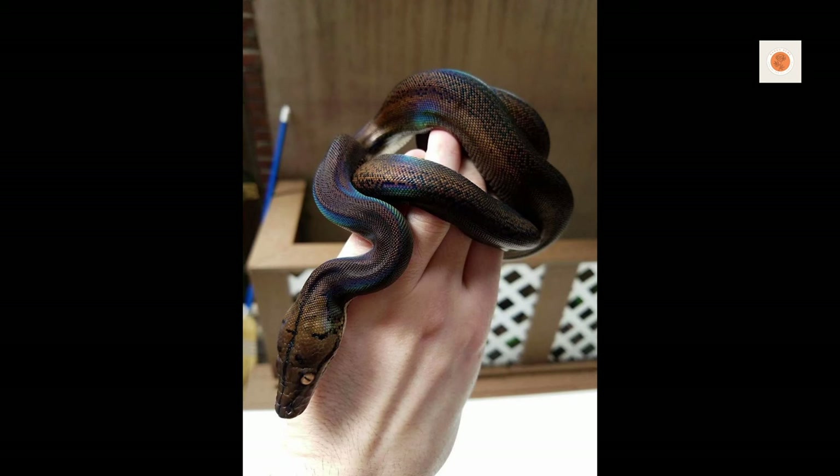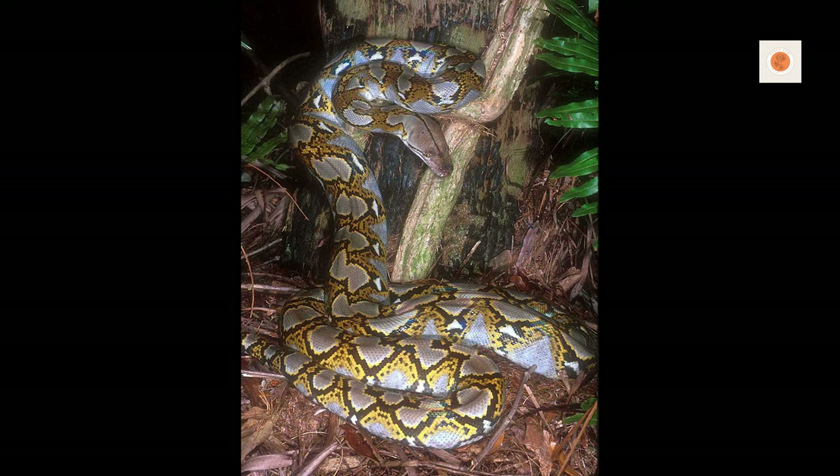Alright reptile enthusiasts, are you ready to get up close and personal with the longest, heaviest, and most powerful snakes on earth? We're talking about the one and only reticulated python.